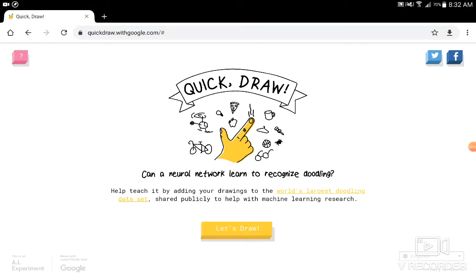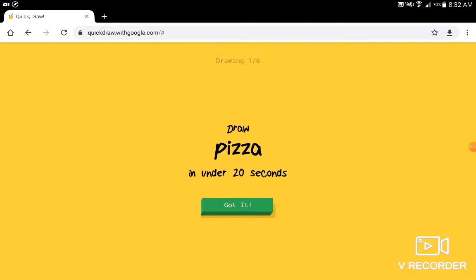Hello everybody. Welcome back to me sucking at drawing on Quick Draw. I was thinking about doing a scribble.io version of this, but I probably will someday. Let's just get back into Quick Draw.